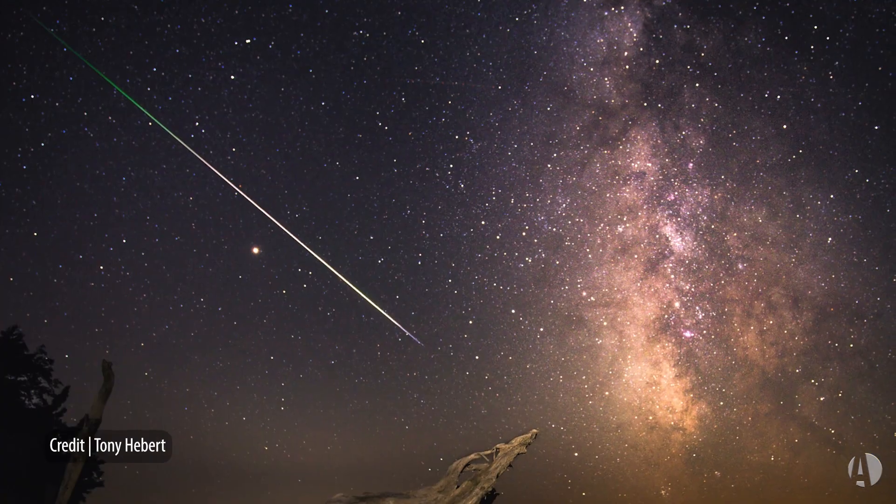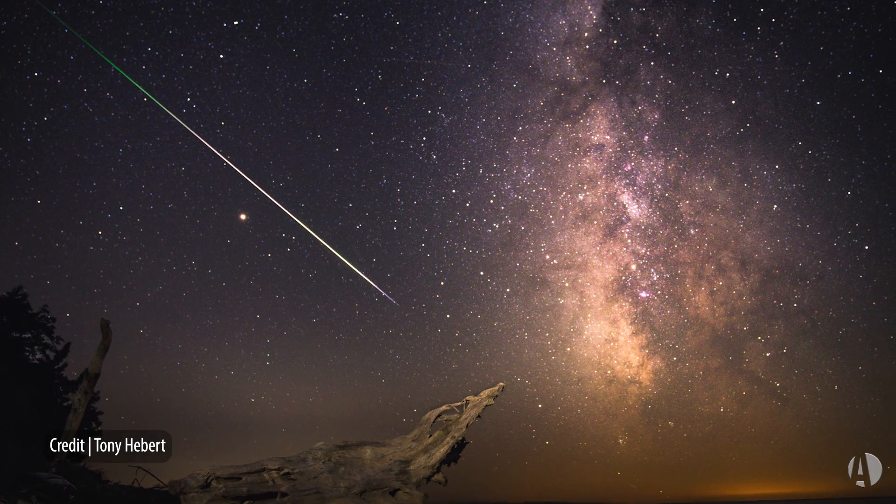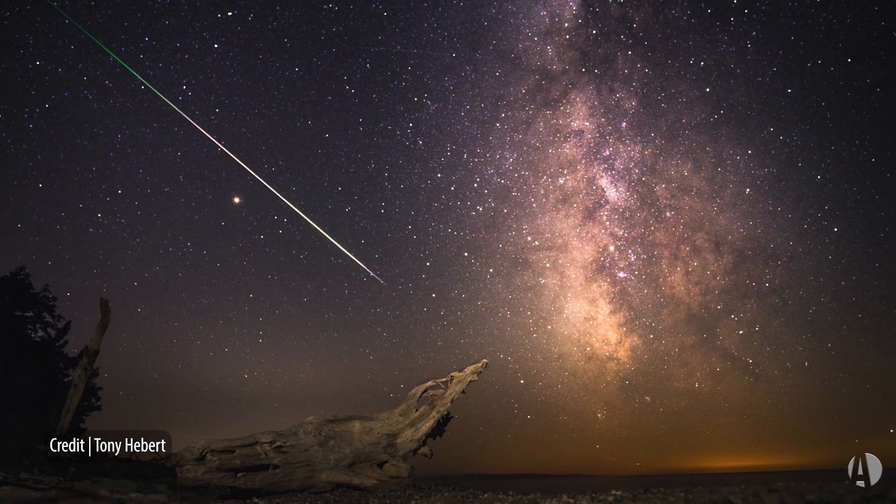This time we have one of the year's biggest observational events — one of the best meteor showers of the year — the Leonid meteor shower. So named because the radiant, the point from which they appear to come, is in the constellation Leo.